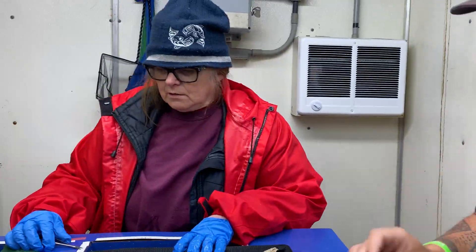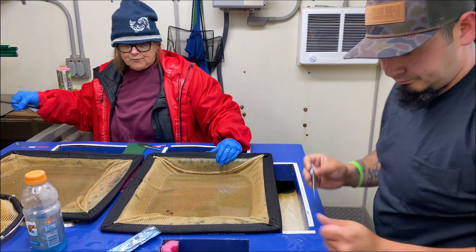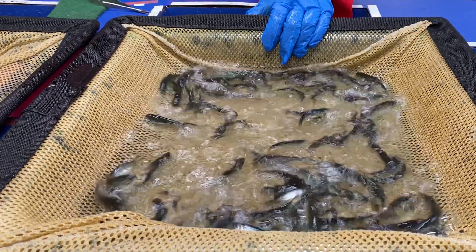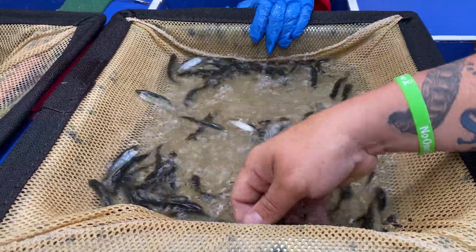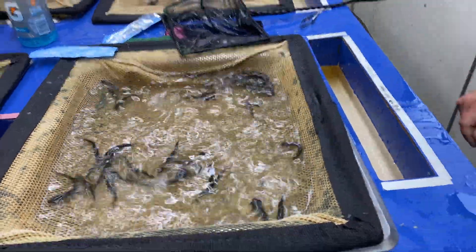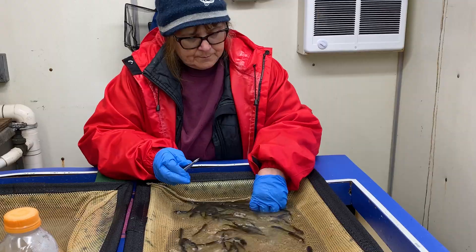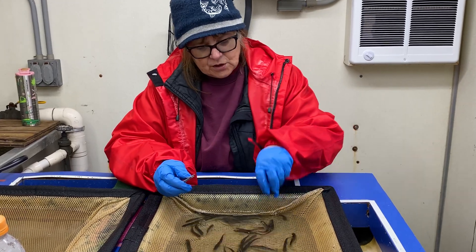There's anesthetic in the water, so it puts them to sleep so we don't have to fight them. The fingerlings start to slow down. Is this a volunteer job? No, we're actually contractors for Kelly's Services.